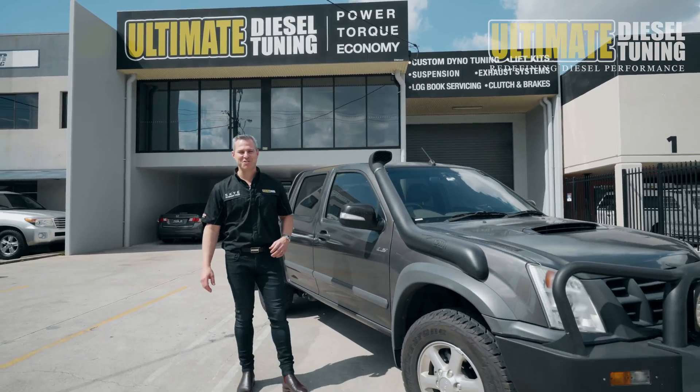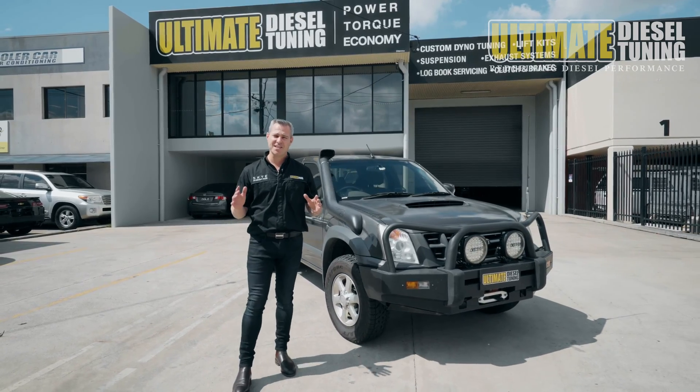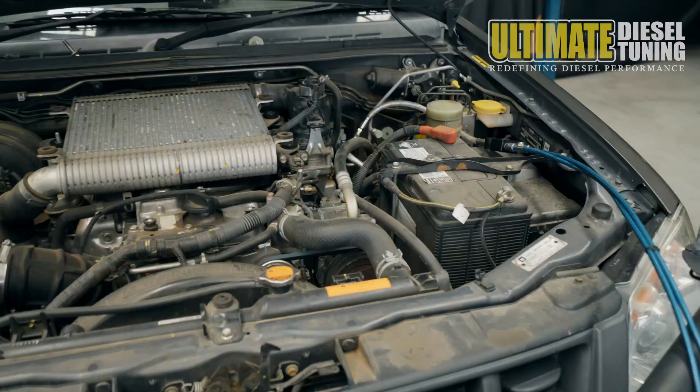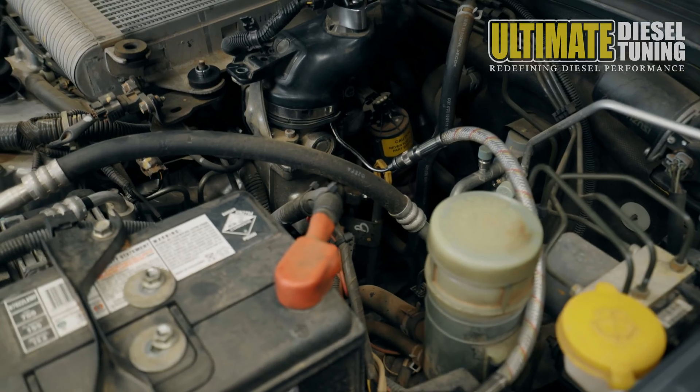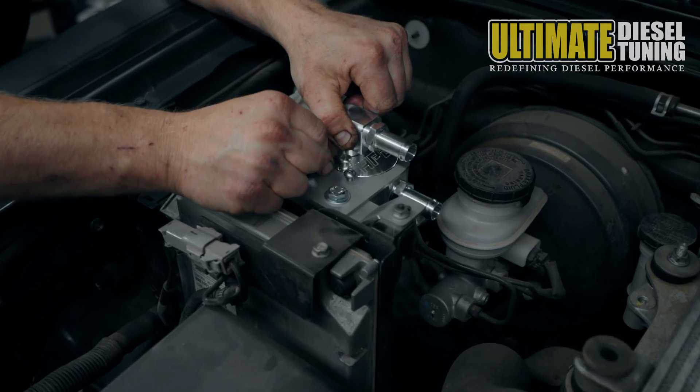Hi guys, Rob from Ultimate Diesel Tuning. Today we've got a 2011 Isuzu D-Max. This car's in for what we call an EGR package. The Ultimate Diesel Tuning EGR package consists of an on-car chemical soot clean, fitment of a billet alloy catch can, and custom dyno tune.